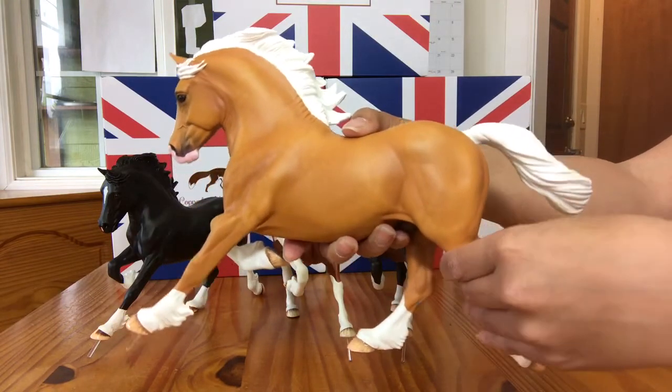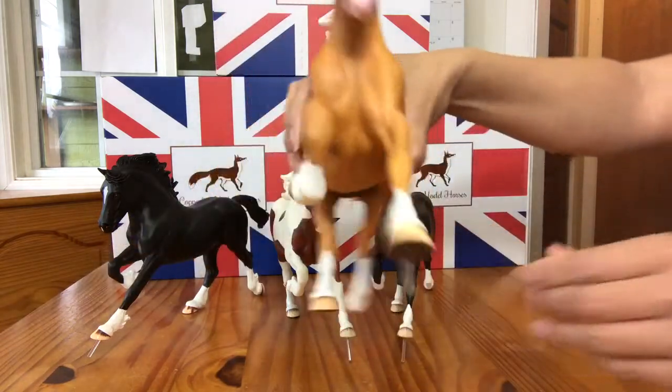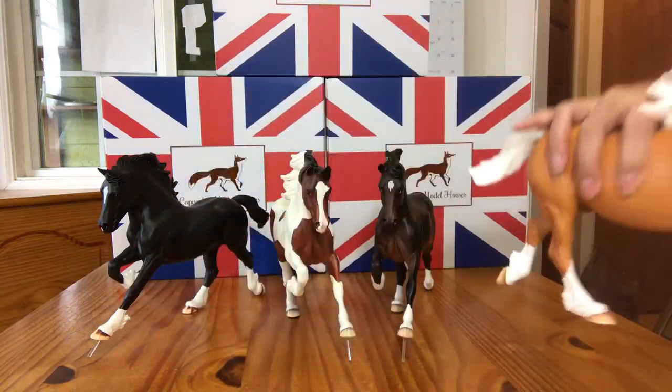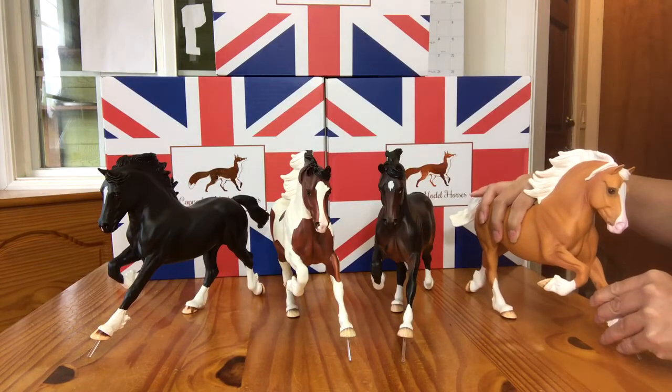This particular guy's name is Salverin. He's a pretty Dapple Palomino, and I'll just go around and show you the other colors that I have.